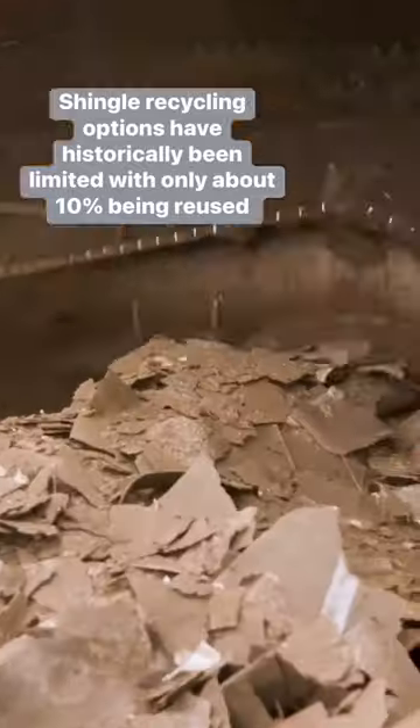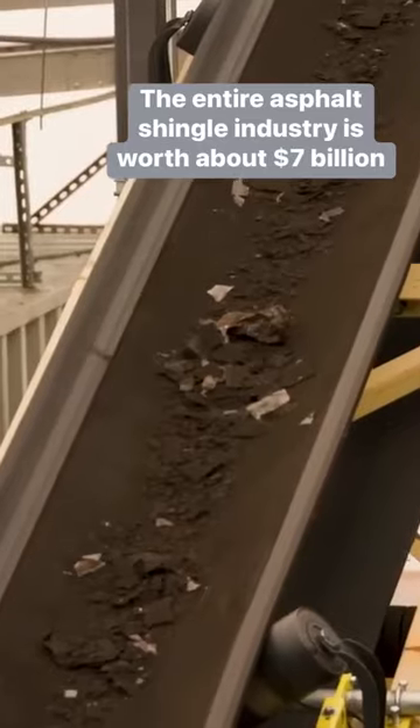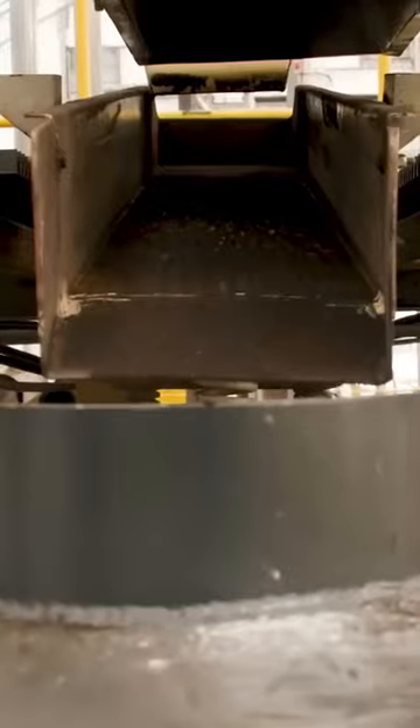The shingles are ground into roughly silver dollar-sized pieces. Nails and other metallic contaminants are removed and funneled into metals recycling processes. The nail-free blend then gets ground down even more.